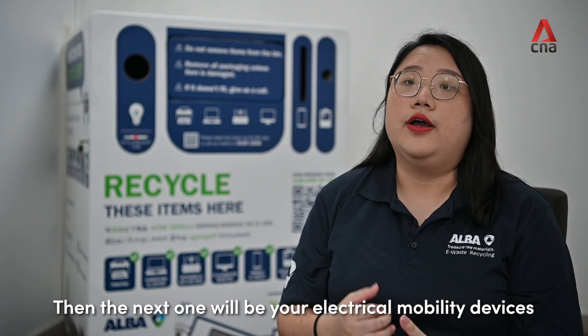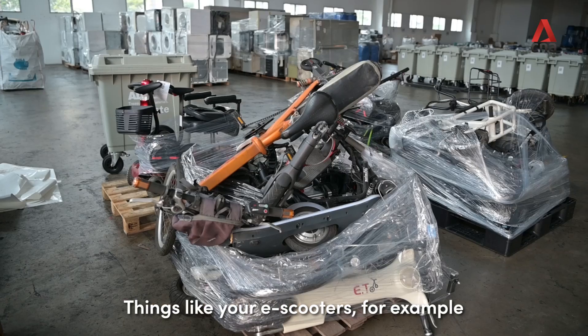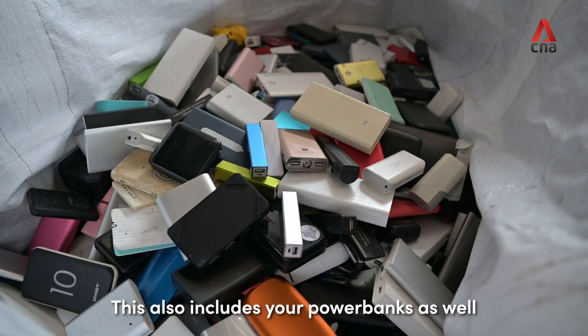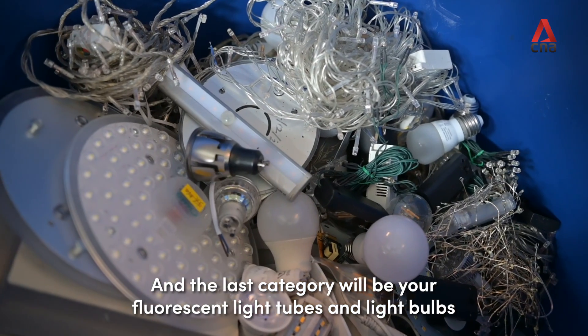The next category is electrical mobility devices, such as e-scooters. The following two categories are household batteries — the AA and AAA batteries, which also includes power banks — and lastly, fluorescent light tubes and light bulbs.